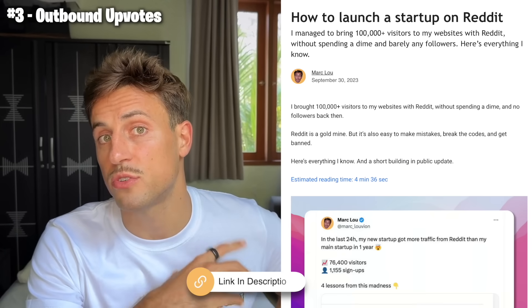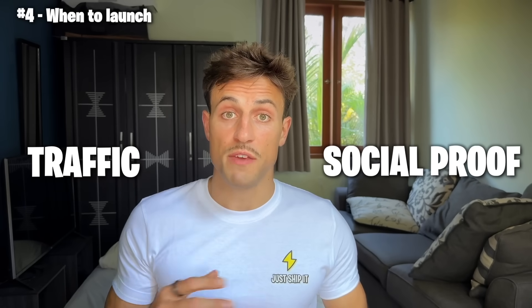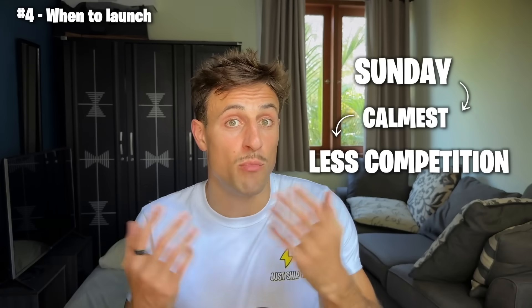If you want to know how to launch on those other platforms, I wrote something on my blog in the description. Now, which day should you actually launch? It depends on whether you want social proof or traffic. If you want traffic, Mondays to Fridays are usually the busiest — more visitors but also more competition, so harder to get an award. Since VC startups don't work on Monday at midnight, I recommend launching on Monday. If you're looking for social proof and want the Product Hunt badge, launch on weekends — especially Sundays, which are usually the calmest days with less competition.